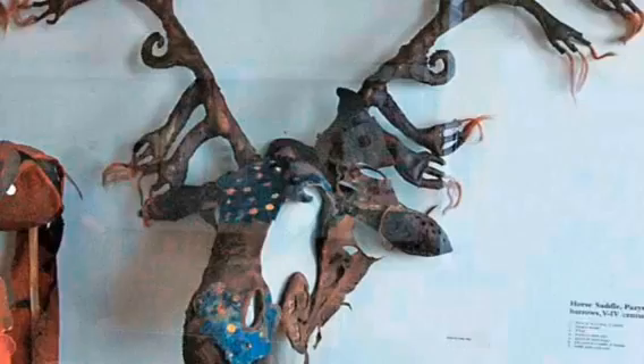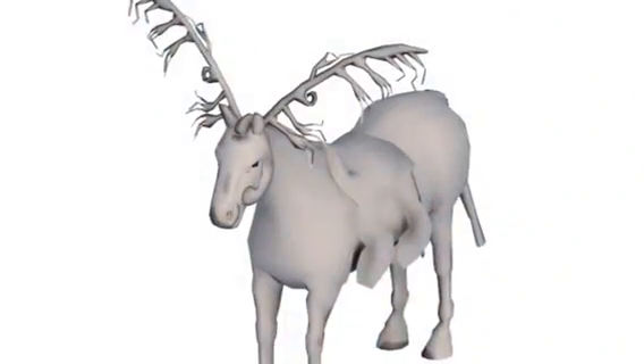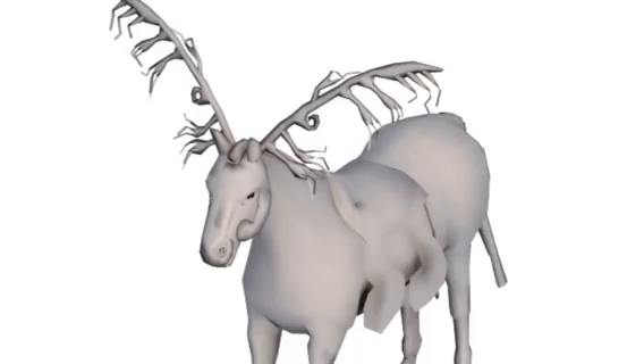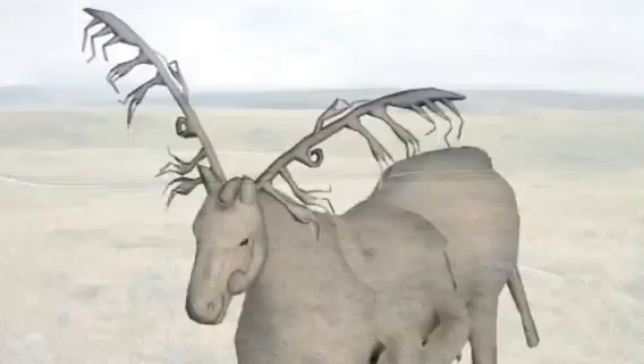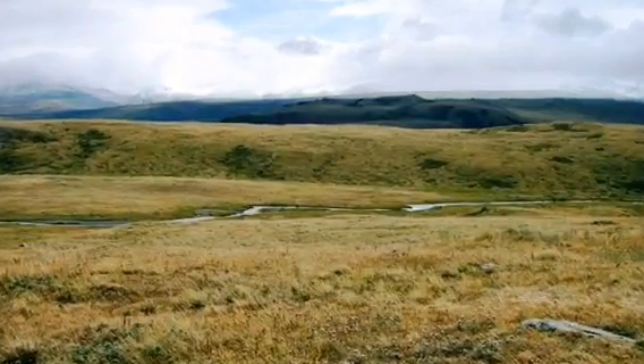And if the appearance of the horses' headgear is anything to go by, their masters clearly wanted others to share this opinion also. The remarkable state of preservation of all of these finds leads to one inevitable question: why did they survive? Why here? Well, quite simply, they were frozen.